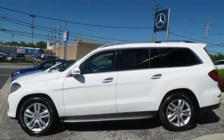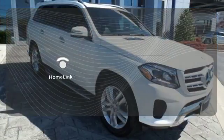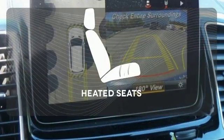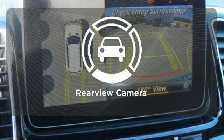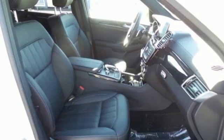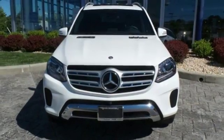Attention assist, crosswind assist and moonroof are also included. Program garage door openers, gates and lighting systems with HomeLink. Ward off the chills with the heated seats. See objects previously out of sight with the rear-view camera. Experience the embodiment of achievement in this GLS today.